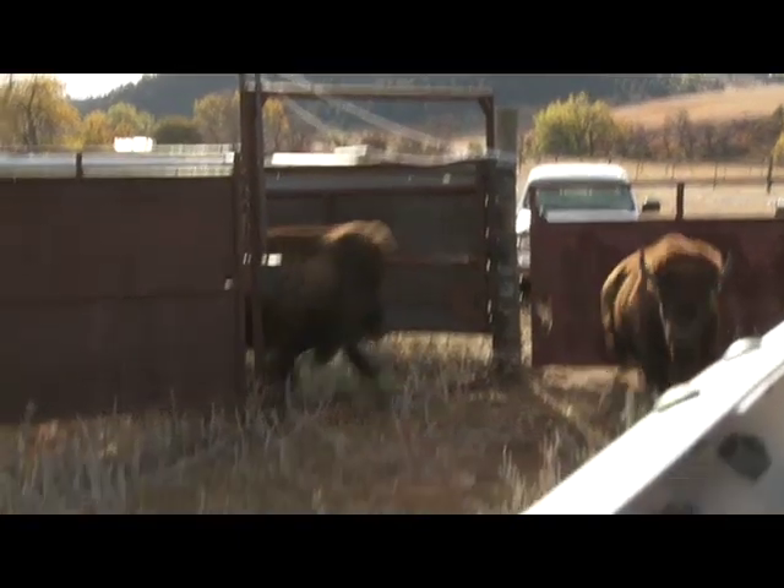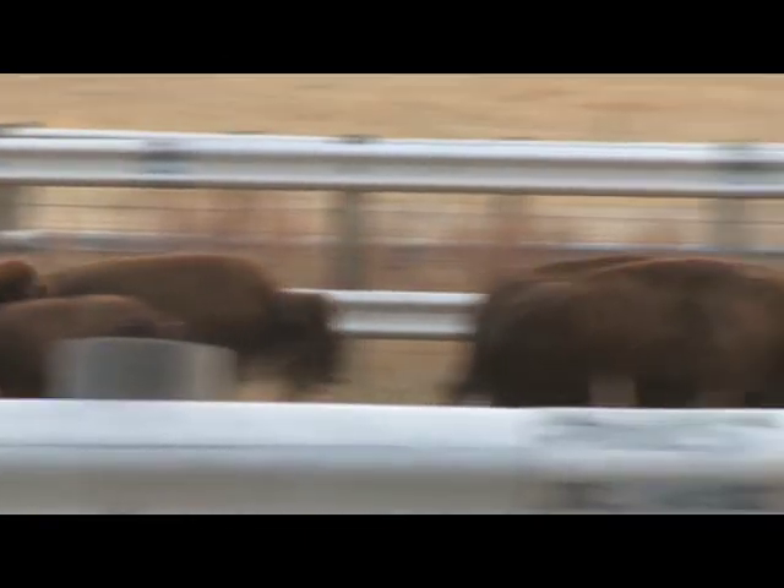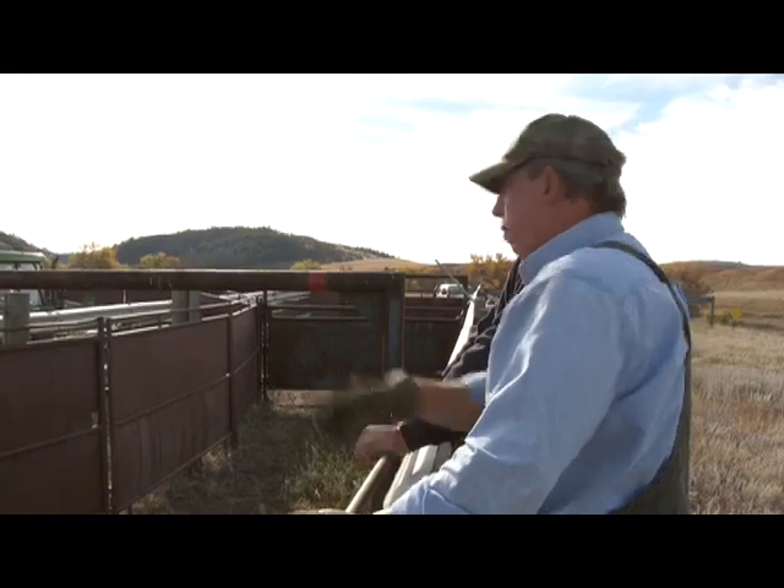The purpose for selecting bison from this unique herd was twofold: to restore the native prairie by increasing the diversity within, and to further the conservation of this iconic American species.